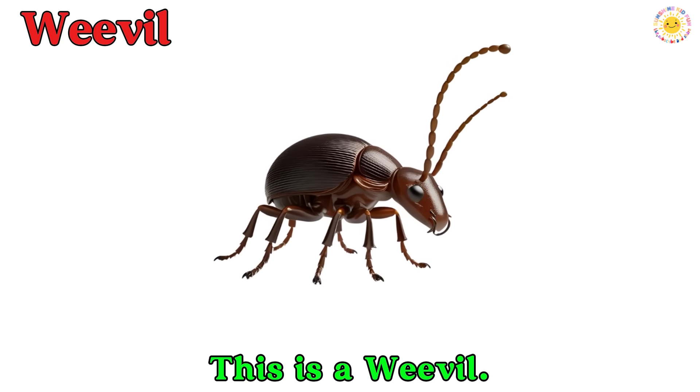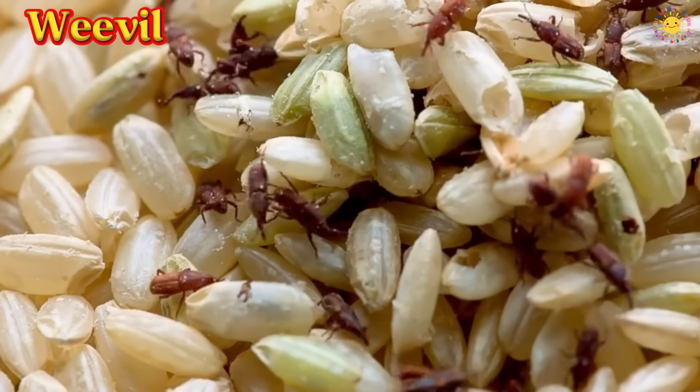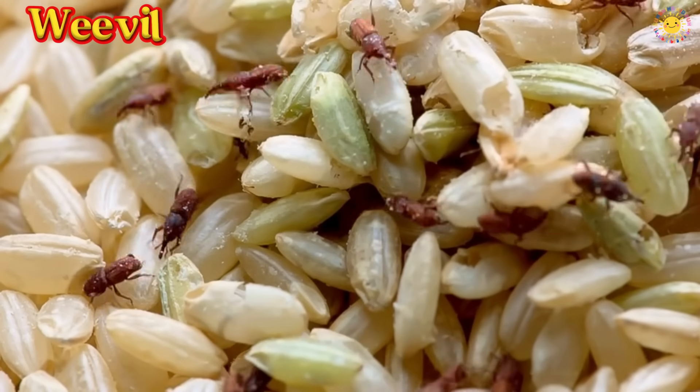This is a weevil. A weevil is a small beetle with a long nose. It uses its nose to chew into seeds, fruits, or plants.